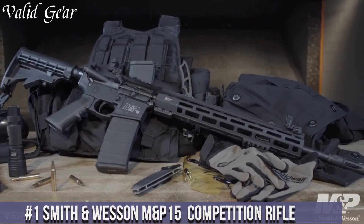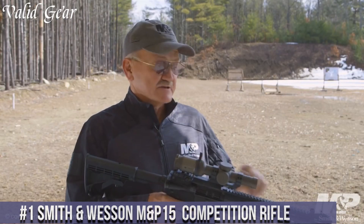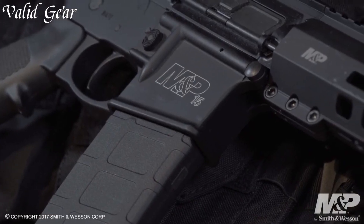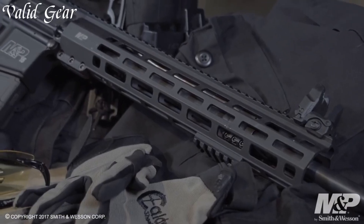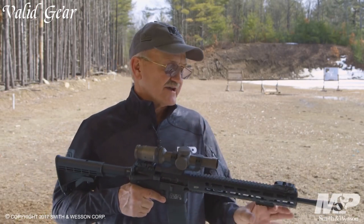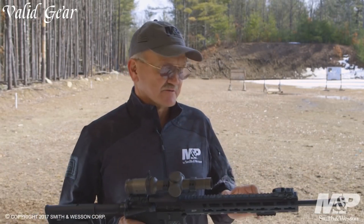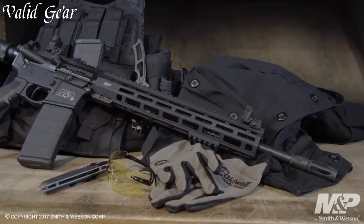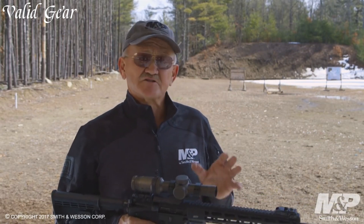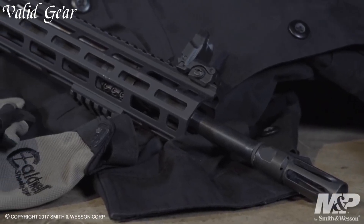Number 1: Smith & Wesson M&P15 Competition Rifle. A premium firearm that embodies accuracy, reliability, and top-tier performance, the M&P15 Competition Rifle stands as a testament to Smith & Wesson's commitment to providing competitive shooters with a true edge. Chambered in 5.56x45mm NATO, this rifle boasts a 16-inch stainless steel barrel with a unique ported muzzle brake, enhancing accuracy and reducing muzzle climb. The Magpul MOE SL stock and grip ensure ergonomic comfort and optimal control, while the two-stage match trigger provides a crisp, precise break. The free-floated M-LOK handguard allows for customization, making it easy to attach accessories and optics.